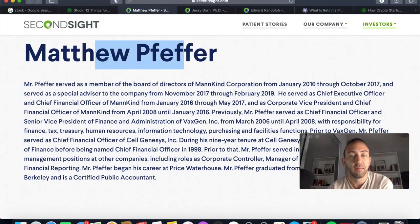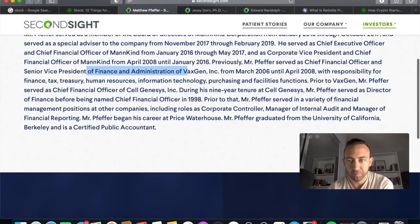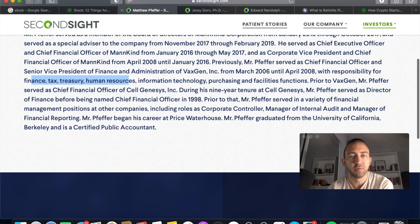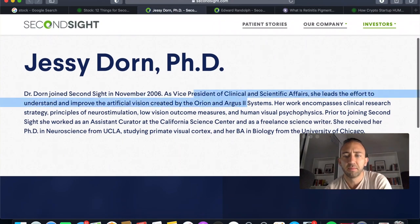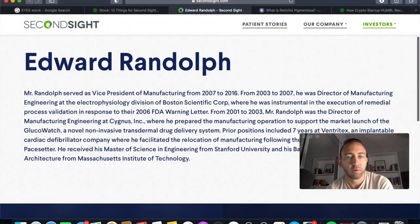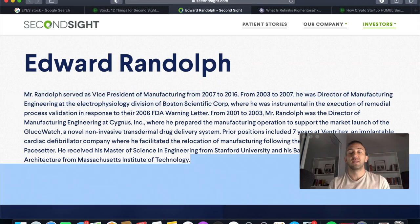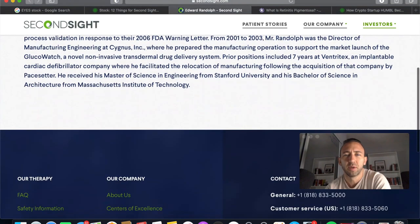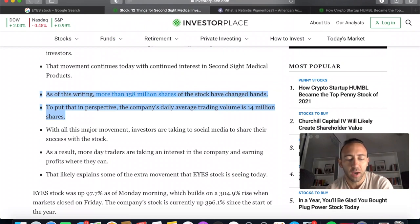The acting CEO is Matthew Pfeffer. He has served on multiple boards and was the Senior Vice President of Finance and Administration at VaxGen, with responsibility over finance, tax, treasury, and human resources — a well-rounded, fully developed CEO. The Chief Science Officer leads efforts to understand and improve the artificial vision created by the Orion and Argus 2 systems. Edward Randolph served as Vice President of Manufacturing at the company from 2007 to 2016, and they are promoting from within.